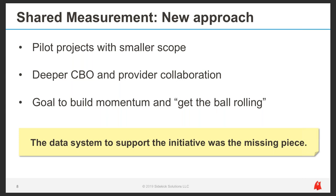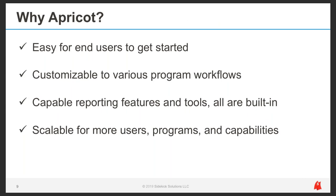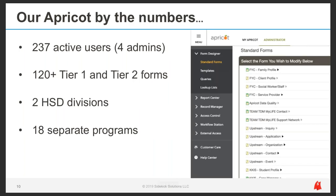Before exploring our Apricot journey, let's add context. Apricot addresses our shared measurement goals by being easy for end users to get started, customizable to various program workflows, capable in its built-in reporting features, and scalable for more users, programs, and capabilities. Our current system has 237 active users, four assigned administrators, and over 120 Tier 1 and Tier 2 forms. User groups span two HSD divisions subdivided into 18 separate programs. It's a large system, and it didn't start out that way — we've incrementally scaled Apricot to support the workflow and outcomes of each program.